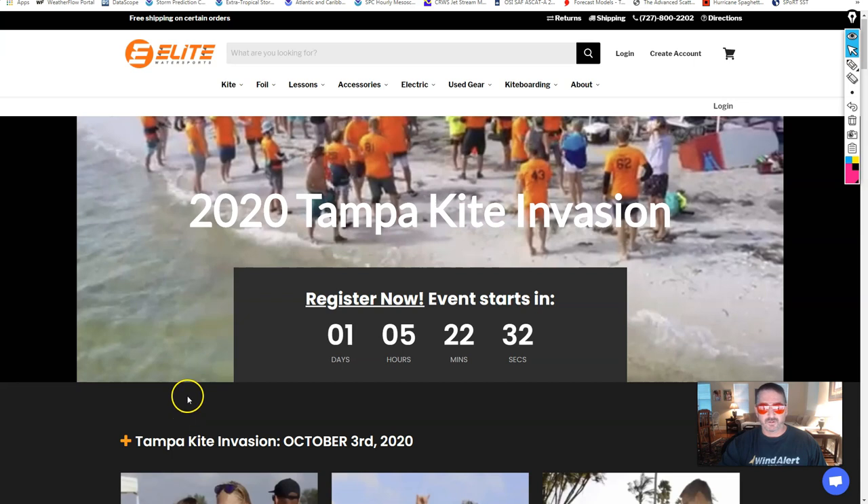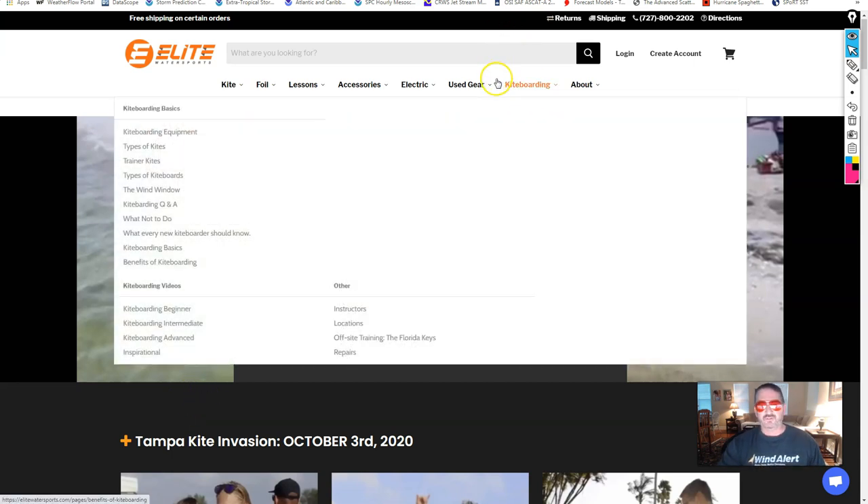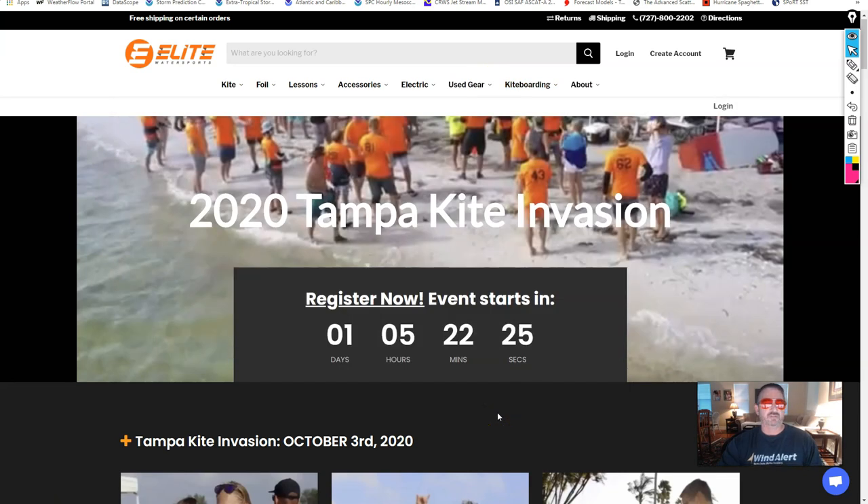I'm going to put myself in the corner here. Here's the website under Elite Water Sports. You can find it here with the information and registration. There's all kinds of really good sponsors and all kinds of good things Aaron has talked to you about already, and I'll let him go into more detail about that. But let's get back to the forecast.